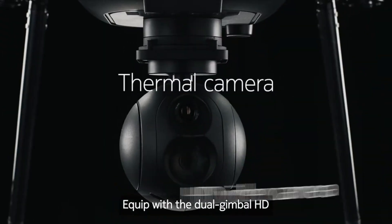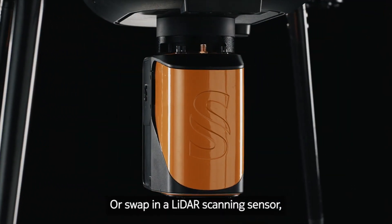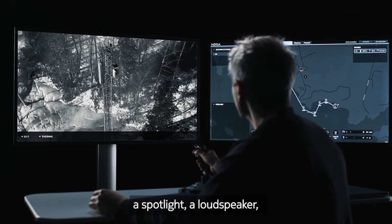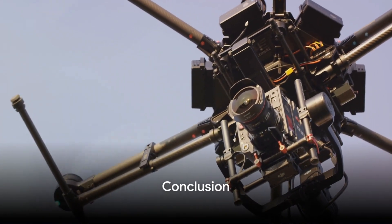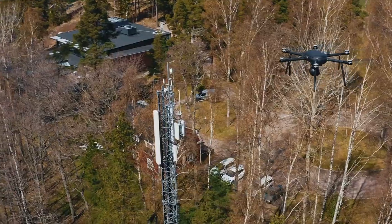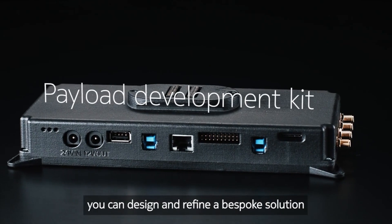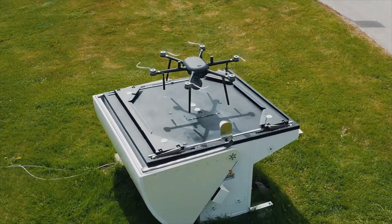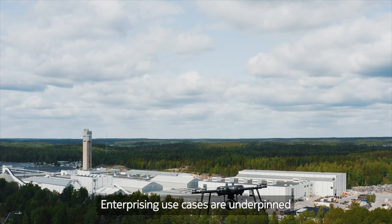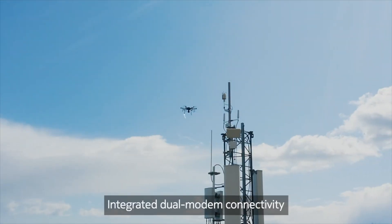Its routine aerial movement capabilities make it ideal for businesses needing frequent and reliable aerial insights. With the new Nokia drone, the future of aerial insights and mission-critical flights is here. It is a revolution — with its industry-grade components, 5G compatibility, and dual-gimbal camera module, it's set to offer unprecedented aerial insights for businesses and industries. Stay tuned for more updates on this groundbreaking innovation from Nokia.